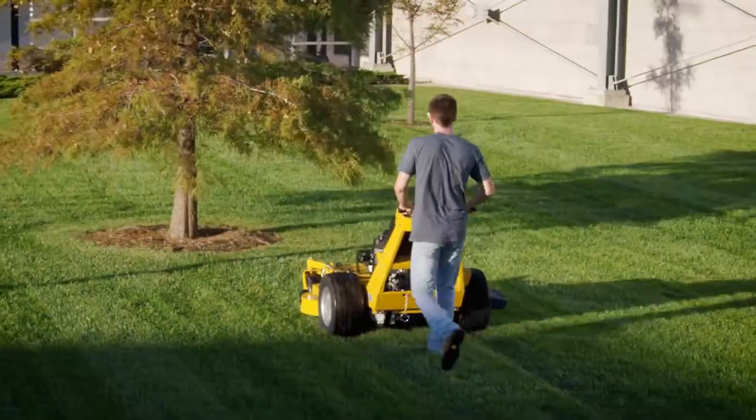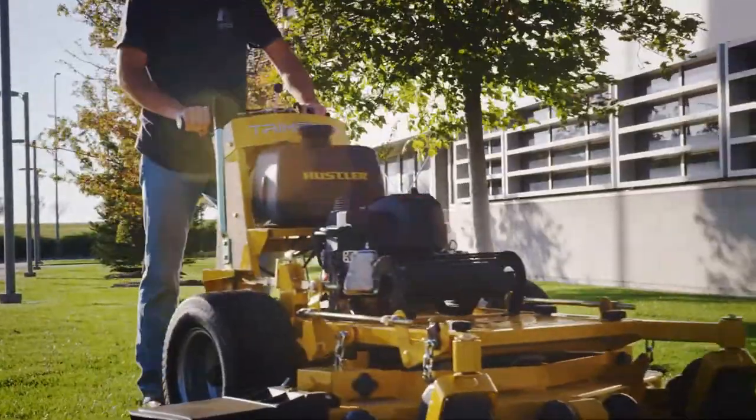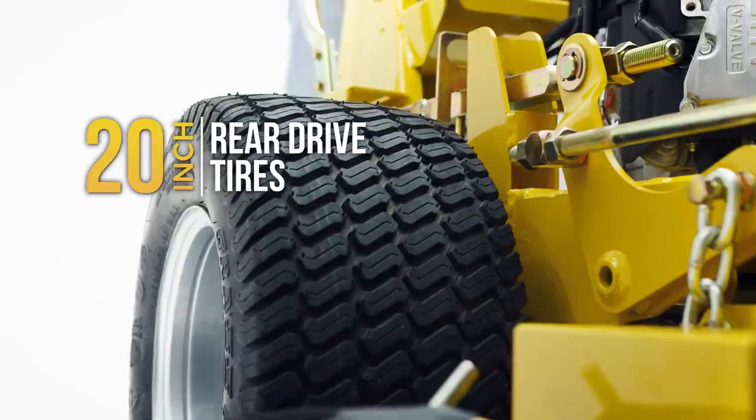The Trimstar's extra-wide stance gives it maximum stability, and up to 20-inch drive tires provides superior traction.